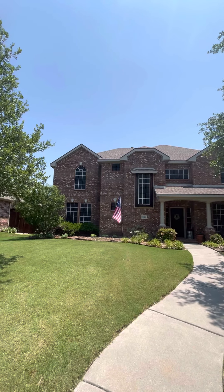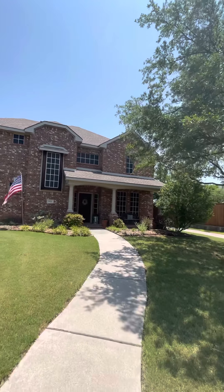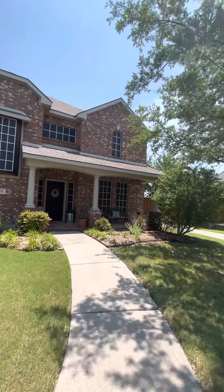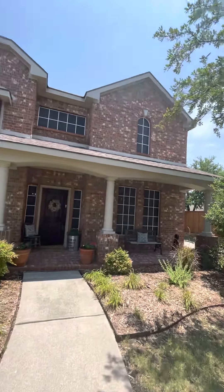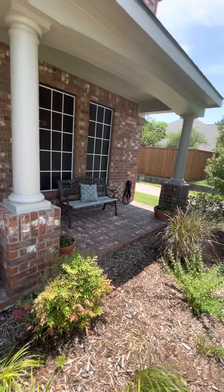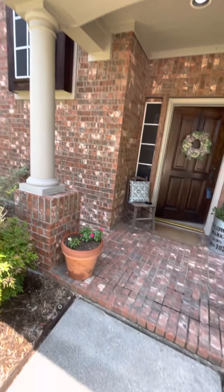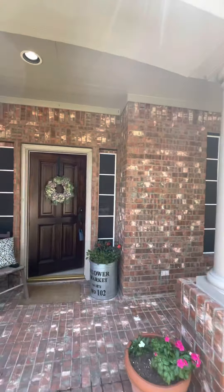Those dark windows you see are actually solar screens, because this house is west-facing. When the sun sets in the evening, the screens keep the bright light out and reduce your energy bills. There's a nice little brick patio in the front — you can actually sit out here, maybe have coffee in the morning.